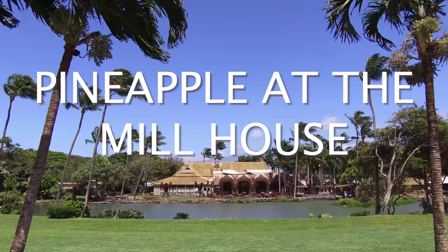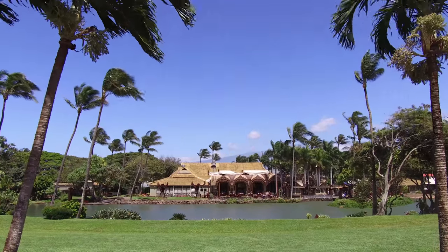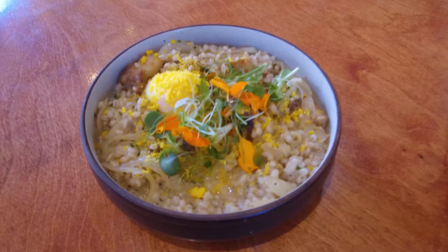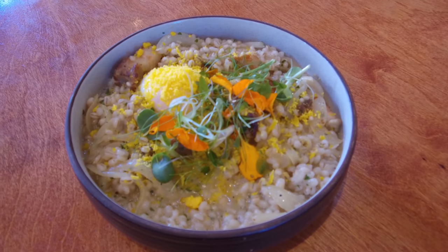Pineapple makes its way to the Millhouse Kitchen. We use it often in different desserts, and recently we've been using it as a glaze for our pork belly, which is then put with a soft egg, barley, and pickled ogo.